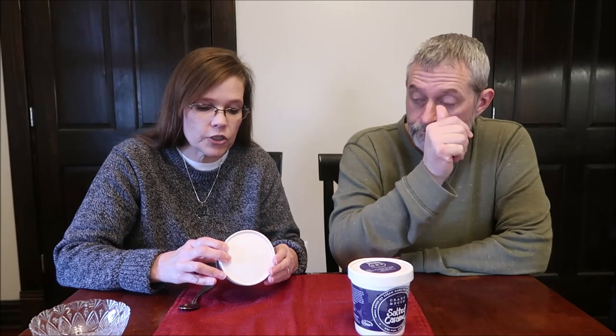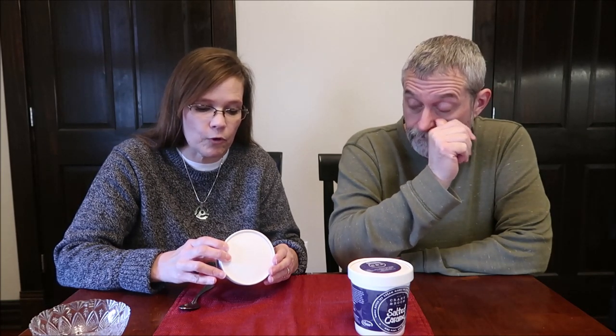The Superfudge description says: 'No one loves chocolate more than my mom. She loves super dark, bittersweet chocolate that's not too sweet, but still really rich in flavor. This Superfudge ice cream is a tribute to her — it's the chocolate of all chocolates, the darkest chocolate flavor we make, and my favorite chocolate ice cream in the world.'